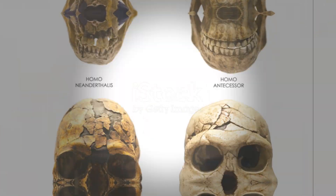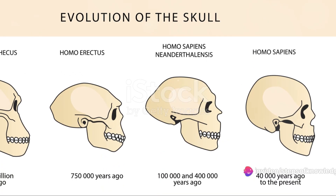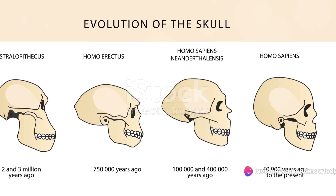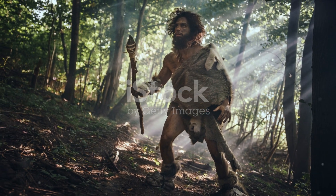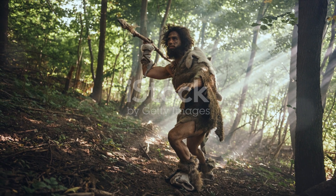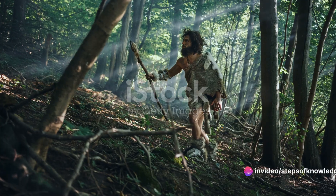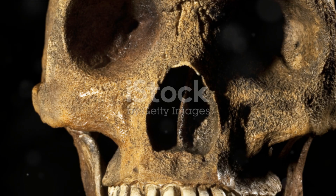Our journey begins with the earliest known species to bear the genus Homo, Homo habilis. Let's start with Homo habilis, also known as Handyman, who roamed the Earth nearly 2 million years ago. This species was shorter, with longer arms and a smaller brain compared to us. Their claim to fame? The first to use tools, making them a significant stepping stone in our evolutionary path.